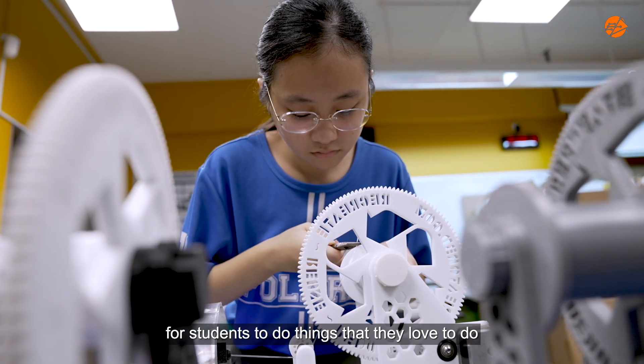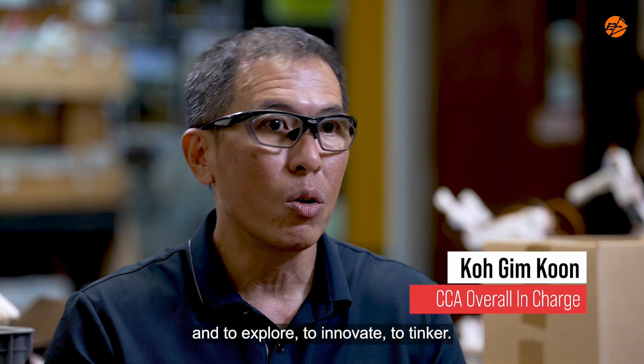MakerSpace is a perfect place for students to do things that they love to do and to explore, to innovate, to tinker.